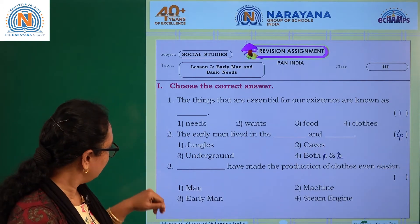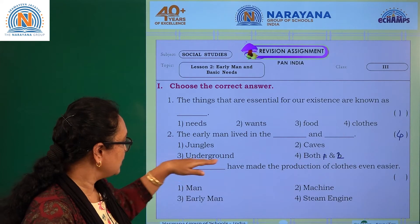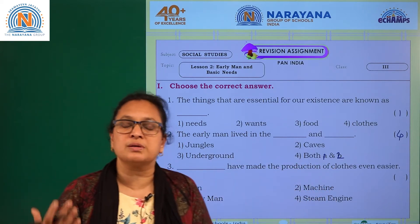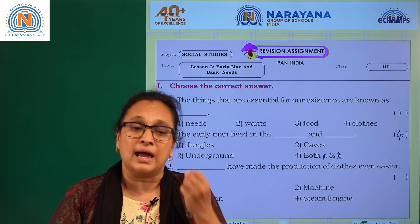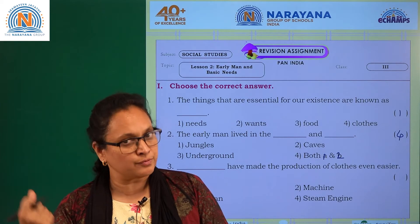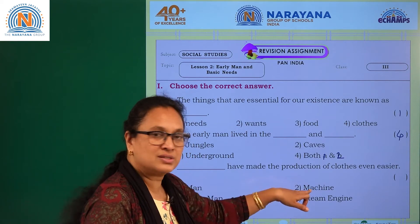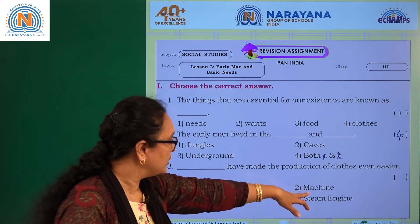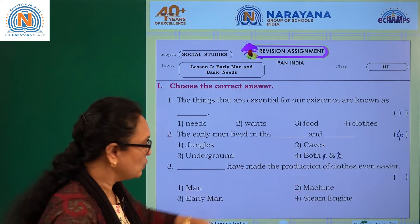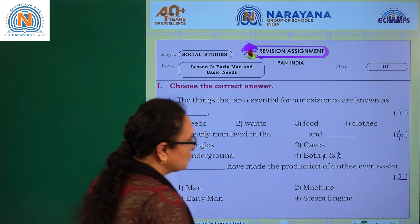Question three: what has made the production of clothes even easier? The discovery of the steam engine and machines made cloth production easier. Machine-made clothes are also much cheaper compared to handloom clothes, which are woven by hand. With the introduction of machines, production became much easier. So option two — machines — is the answer.